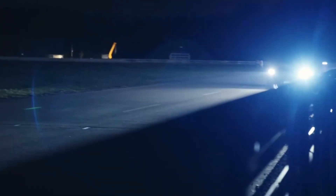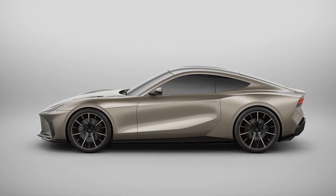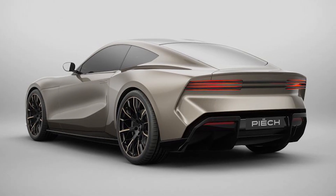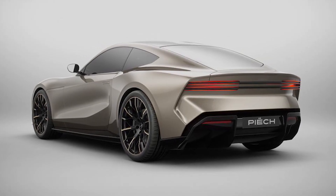The Swiss-based startup was founded by Anton Peach, son of the legendary Ferdinand Peach. The Peach GT is a stunning testament to the company's vision of combining classic sports car aesthetics with cutting-edge technology.